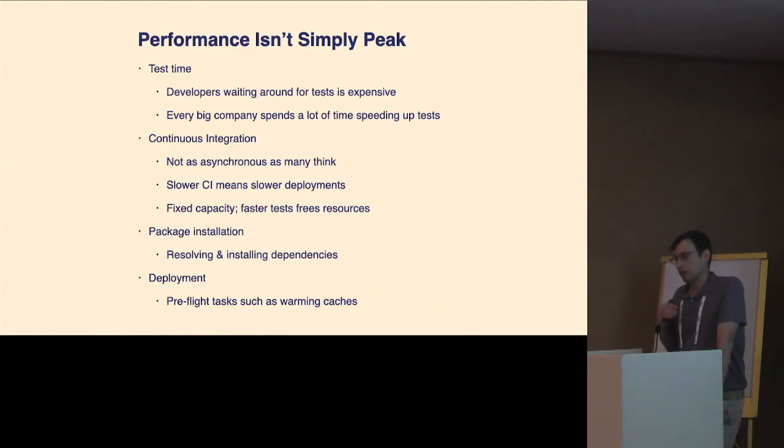I really want to emphasize that peak performance isn't everything. I think this is a topic that perhaps gets lost on a lot of academics, where test time is viewed as something not exposed to end users, so they don't care. But developer time is a huge — if not the largest — expense for a lot of software-based companies. I think you'd be amazed to know how much time, effort, and money has gone into optimizing test suites at big companies. That spills into continuous integration, too.